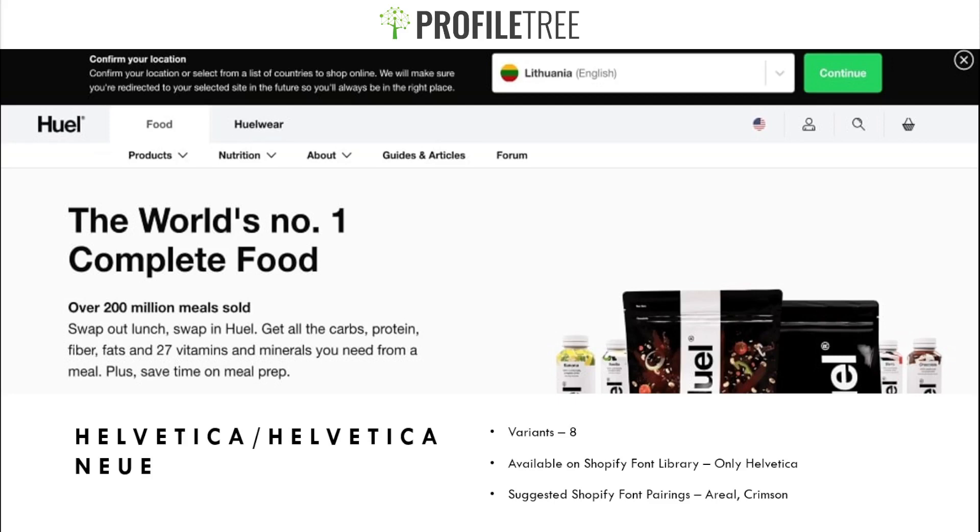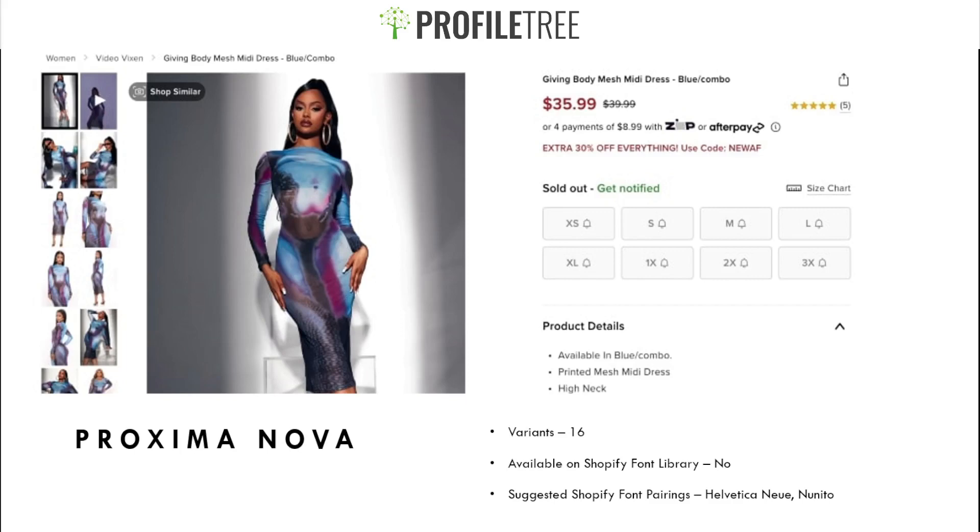Our next font is Proxima Nova. It has 16 variants but is not available in the Shopify font library, so you'd have to download and upload it to your store. The suggested Shopify font pairings are Helvetica New or Nunito.